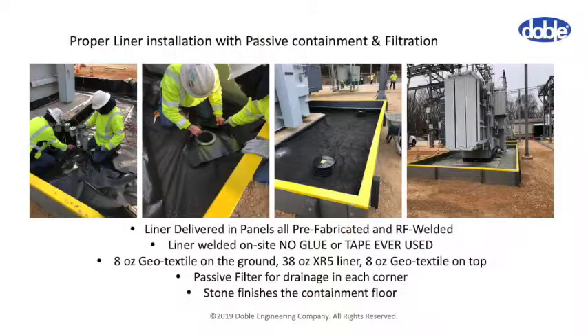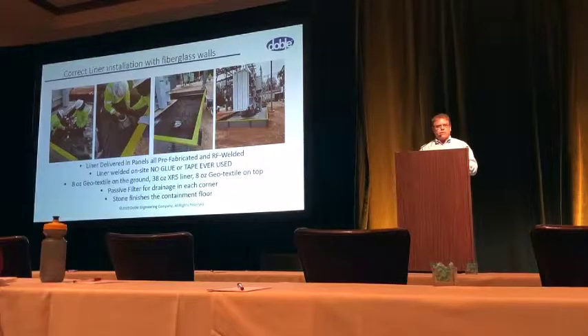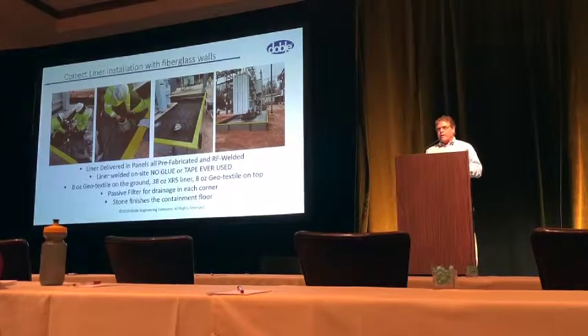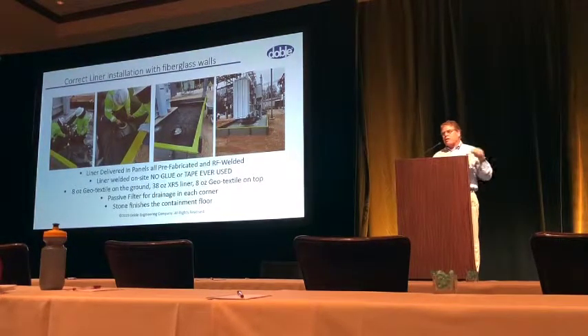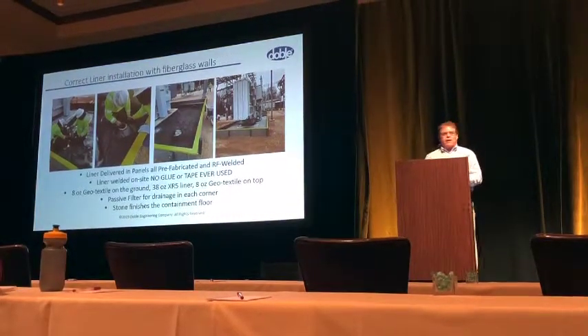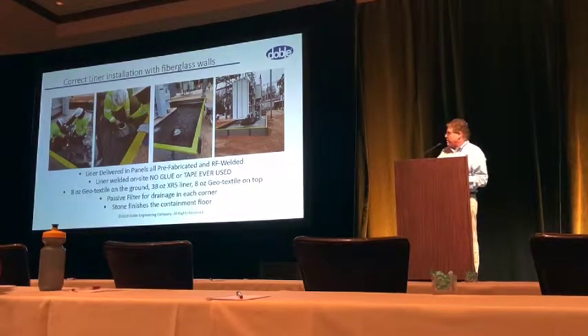This is a liner system used with fiberglass walls, which are used a lot at different utility companies. The liner is attached to the walls. This is a passive filter that goes vertically down. Typically there are three layers of liner: first a geotextile fabric, then a 30-ounce fabric liner, then another geotextile fabric. Crushstone goes on top, and everything is sealed to the pad and to the fiberglass walls, making the full containment system.